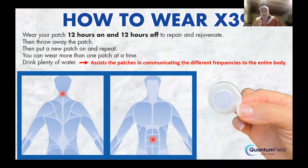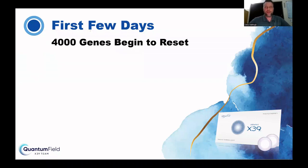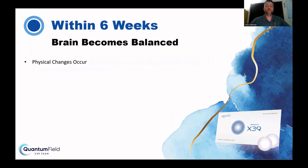My sleep now is incredible — I feel like I sleep without moving and wake up in the same position. Within 24 hours, the stem cell activation patches begin to reset 3,000 to 4,000 genes to a younger state. People using the X39 patches will experience an almost immediate effect due to the elevation of antioxidants, a decrease in inflammation, and an increase in energy and joy. Within six weeks, the brain becomes balanced, physical changes start to occur, and there are decreases in symptoms of PTSD, anxiety, and depression.